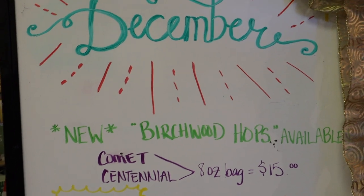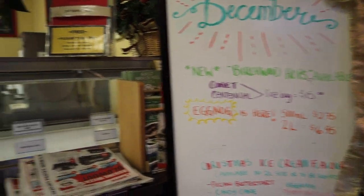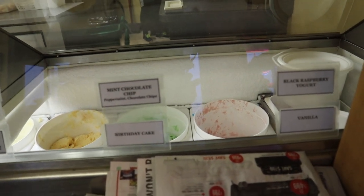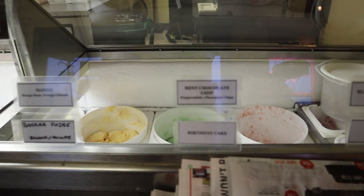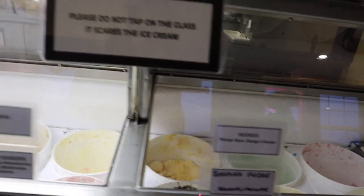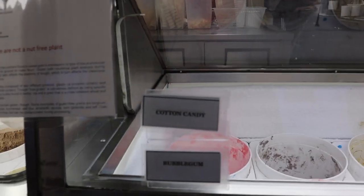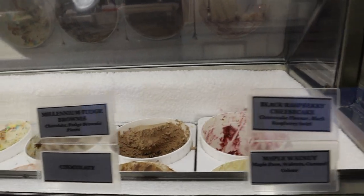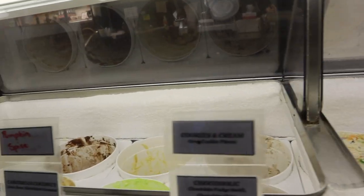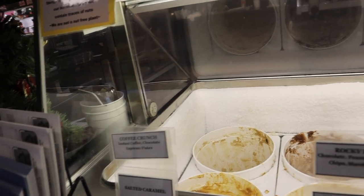They got some specials: birchwood, eggnog ice cream. And they got a ton of ice cream flavors here — different ones. They got black raspberry yogurt, vanilla, mint, mango, banana fudge, eggnog, peanut, gingerbread, blueberry, cotton candy, black raspberry cheesecake, walnut, chocolate, fudge, strawberry, M&M, cookies and cream, pumpkin spice, rocky road, coffee corn, salted caramel, and a bunch more.